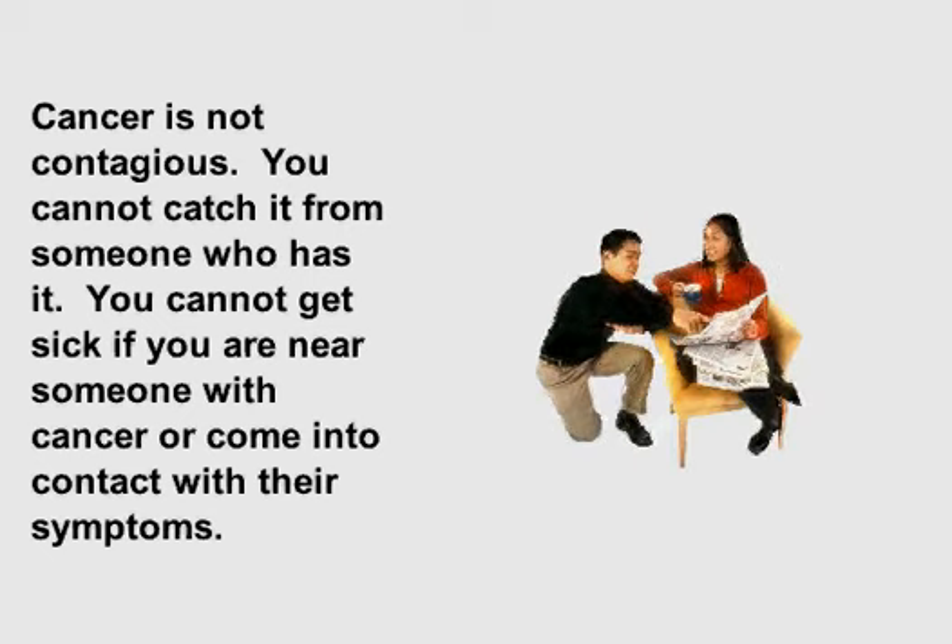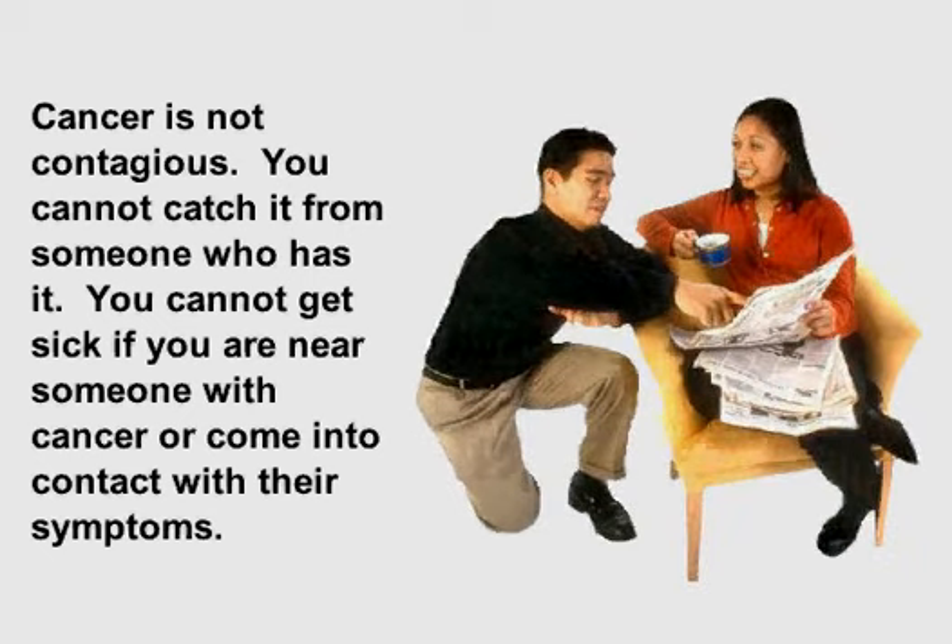Cancer is not contagious. You cannot catch it from someone who has it. You cannot get sick if you are near someone with cancer or come into contact with their symptoms.